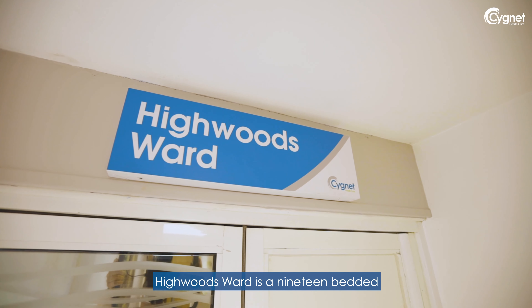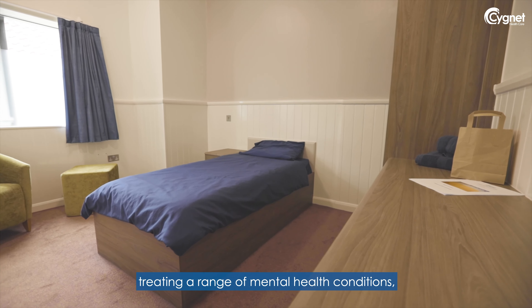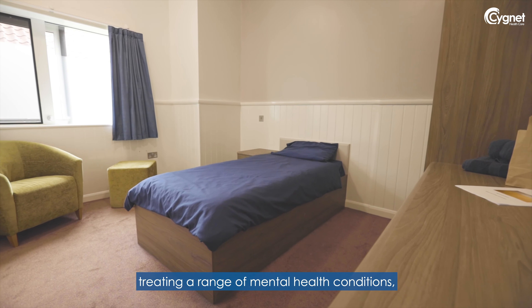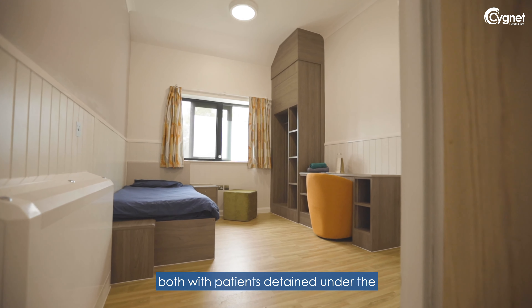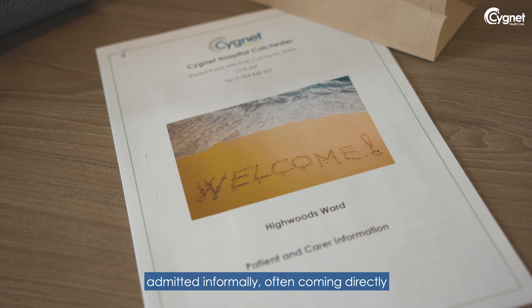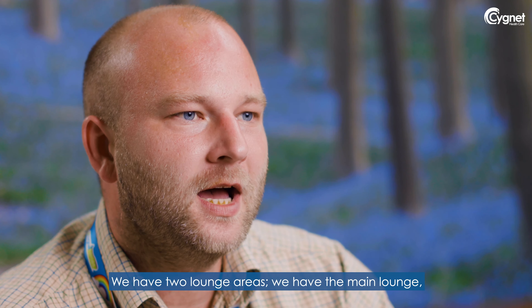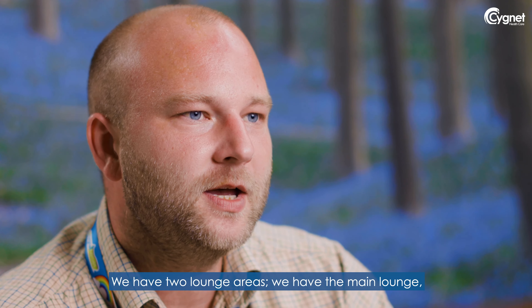Highwoods Ward is a 19-bedded male acute assessment ward treating a range of mental health conditions, with patients detained under the Mental Health Act and patients who are admitted informally, often coming directly from the community. We also provide a step-down service from psychiatric intensive care units.